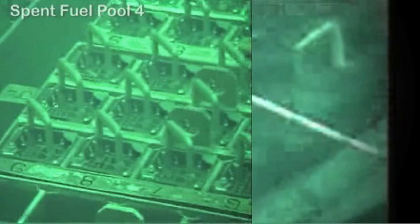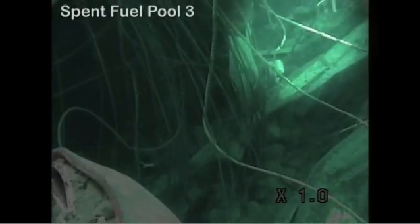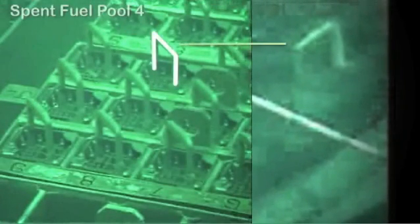It looks like the handle of a BWR fuel bundle. Ian compares that bundle to other bundles which were looked at over in Unit 4, and it's pretty clear to me and a couple other nuclear engineers I've shown it to that this might be a single nuclear fuel bundle in the Unit 3 fuel pool. Now, it raises more questions than it answers. First off, there should be a lot of bundles there, yet obviously there's only one in this picture.